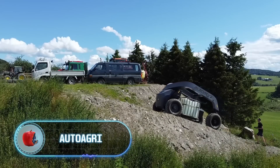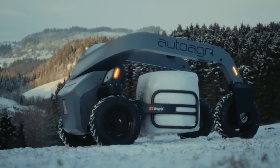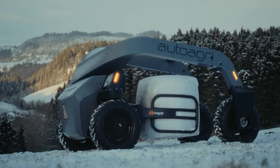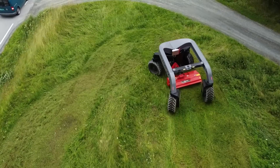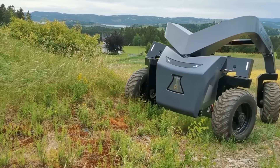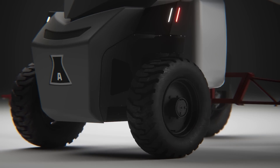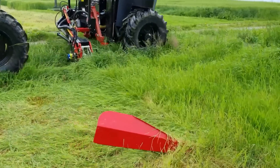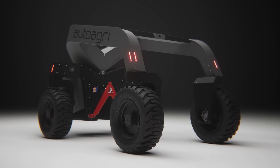Auto Agro is a futuristic autonomous carrier designed by Norwegian engineers. The robot carries implements weighing up to 4,400 pounds behind the front wheels. All four wheels, installed at the corners of the carrier, are driven and can steer 360 degrees — giving Auto Agro additional maneuverability, the ability to move in all directions, and even turn around its own axis. Like many similar vehicles, this carrier is electric, but there's also a hybrid configuration incorporating a 60-horsepower Stage 5 diesel engine.